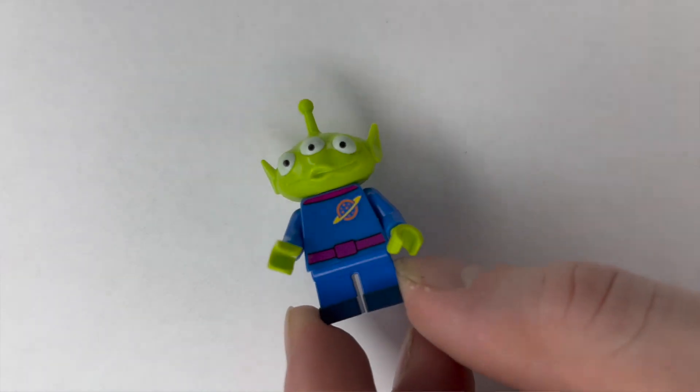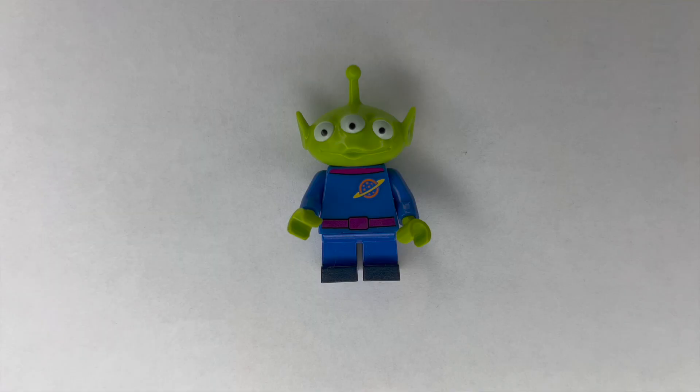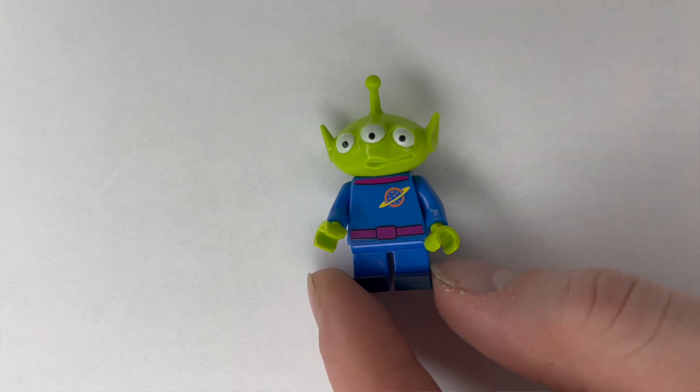We have a couple more from the Pixar lineup that aren't from Incredibles — just a couple of our personal favorite characters that we wanted to put on the wall. The first one is the Toy Story alien. This guy is super cute. He comes with the three eyes, the cute little antenna, the child-sized legs, and I love how he looks in his little space suit.